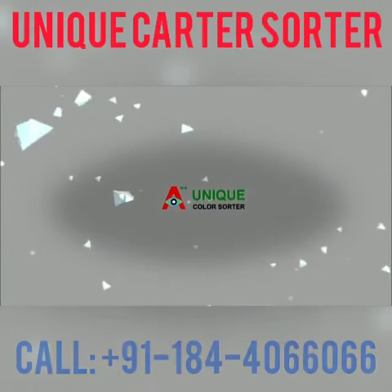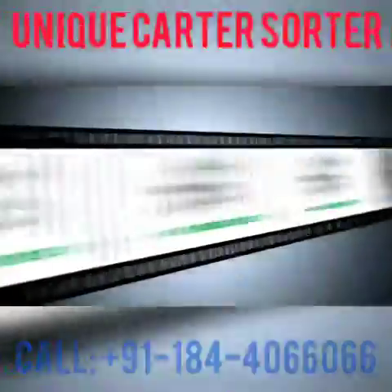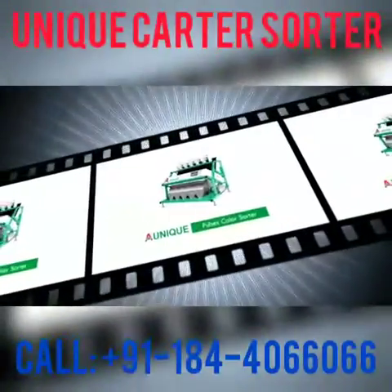Unique Color Sorter Private Limited presently delivers a vast variety of sorter machines including Advanced Color Sorter, Rice Color Sorter, Wheat Color Sorter, Belt Color Sorter, Industrial Color Sorter and Pulses Color Sorter.